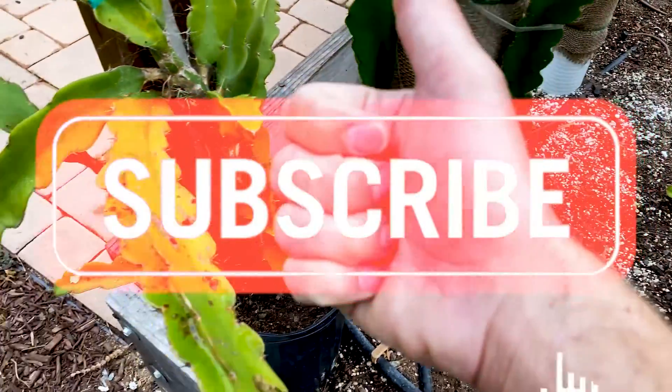Give us a like and a subscribe. Have yourself a wonderful day. Take care. Bye.